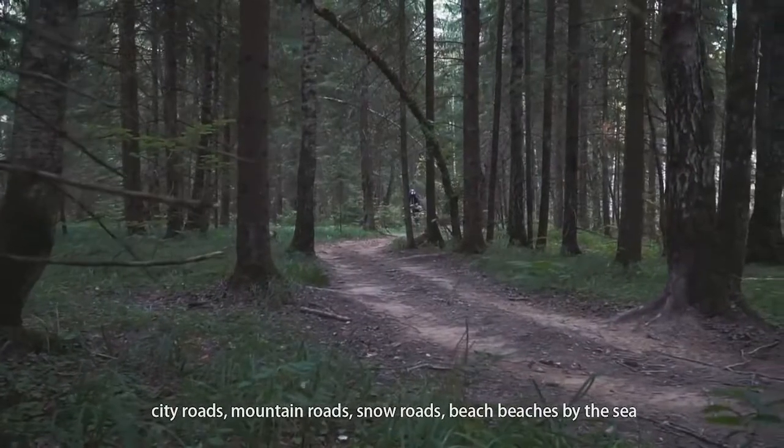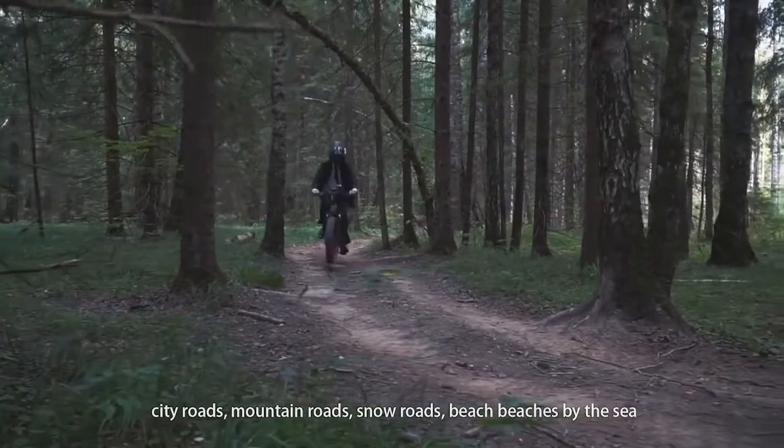City roads, mountain roads, snow roads, and beaches by the sea — the MX-01 handles all terrain types.